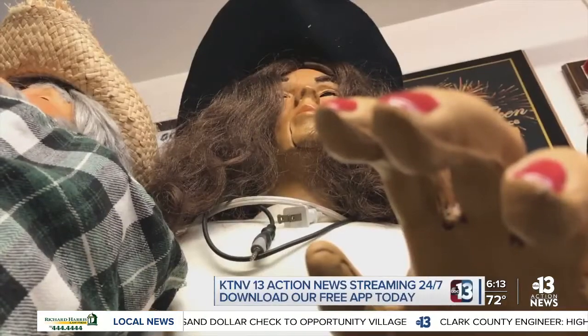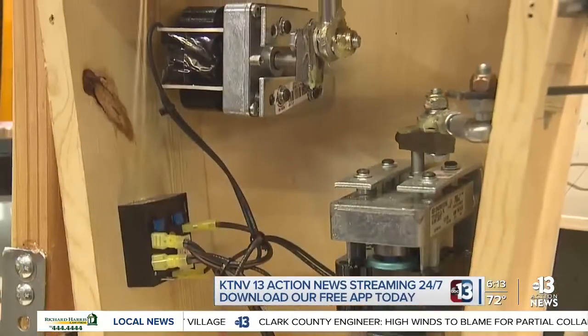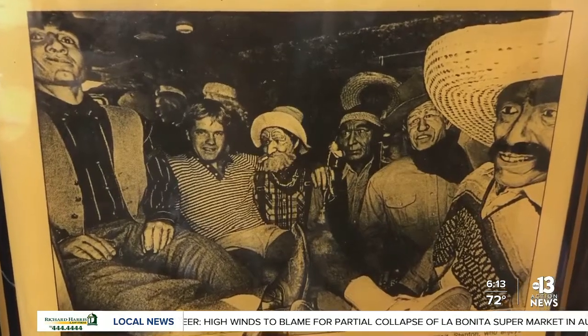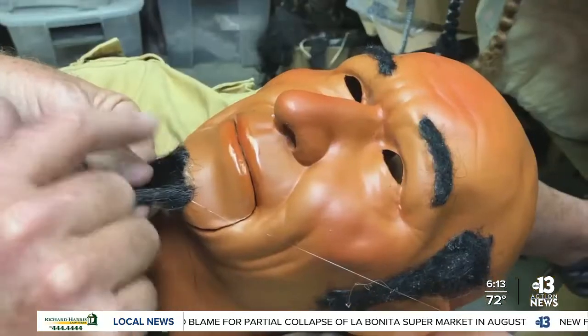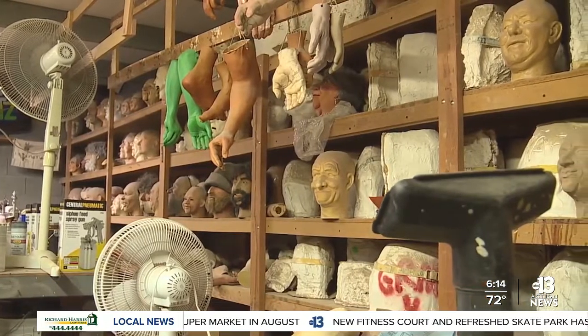Hi folks, welcome to 13 Action News. You guys do every single one of these — this is what you do. We make custom characters from scratch. Since 1987, Characters Unlimited in Boulder City has been turning the dummy business into a global business. We've shipped to South America, Europe, China, Russia, but mostly in the United States and Canada — our main customers.